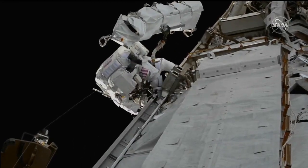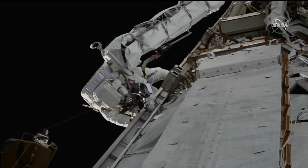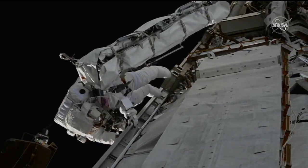Now we're getting high definition views. This is Nicole Mann, call sign Duke. She's wearing the suit with no stripes and she's got that giant bag with her. That's the bag that has the mounting platform that they're going to be installing today.